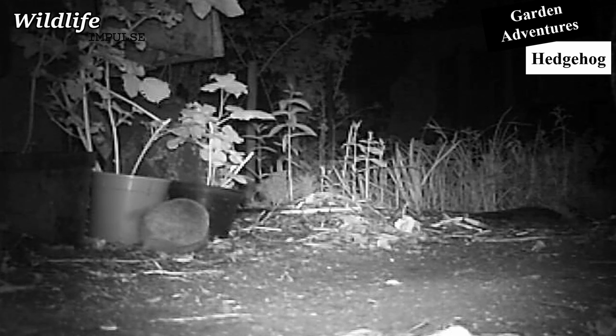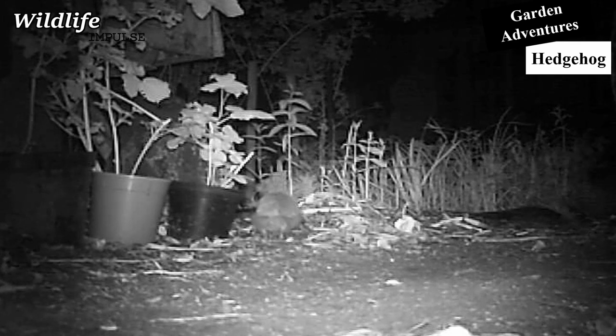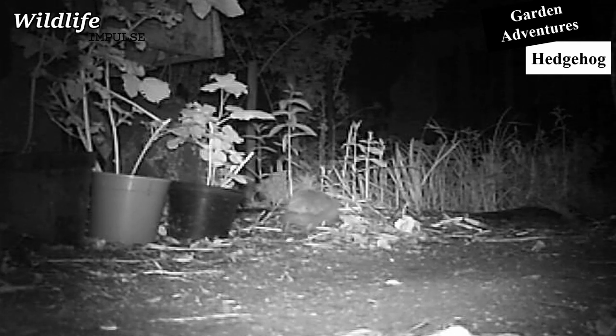Did you ever have a hedgehog in your garden? Leave your answer below in the comments. Like and subscribe if you feel like it, and I'll see you in my next video.